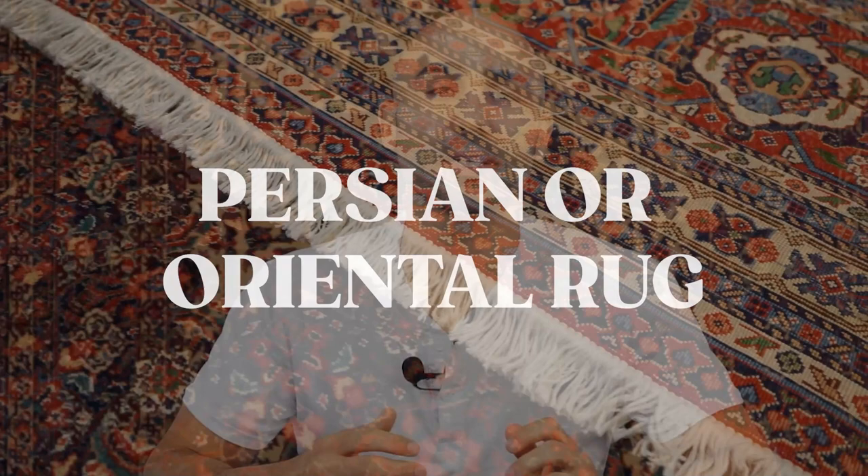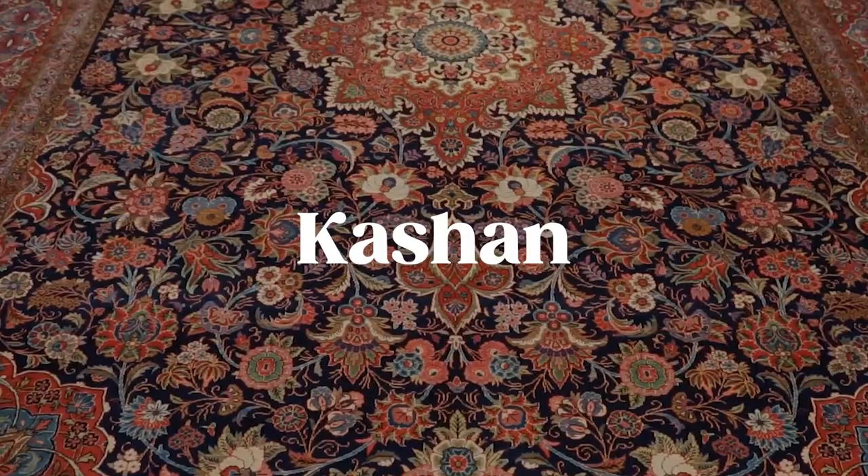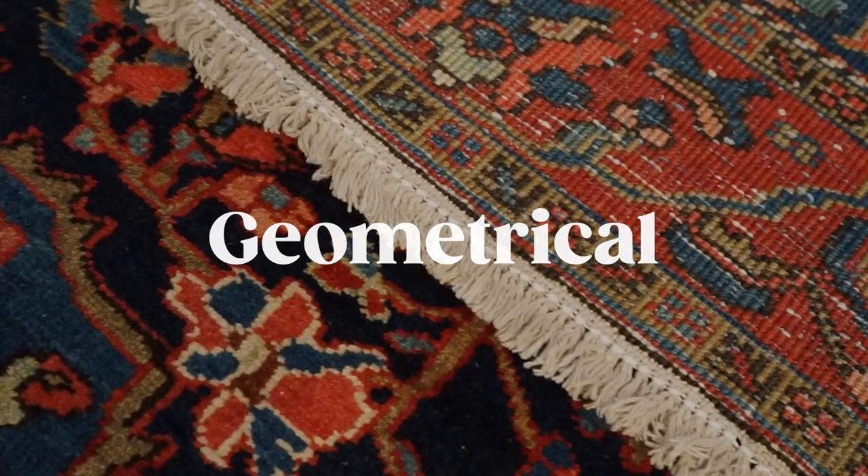So you're finally ready to transform your home with a Persian or Oriental rug, and you've been spending endless hours online looking at all the different options on many different websites, and maybe even went to your local store to see what the rugs look and feel like. Along the way you've learned about names such as Tabriz or Kashan, different types of designs like floral or geometric, and maybe someone told you about knots per square inch and how important it is to pay attention to the KPSI of every rug.